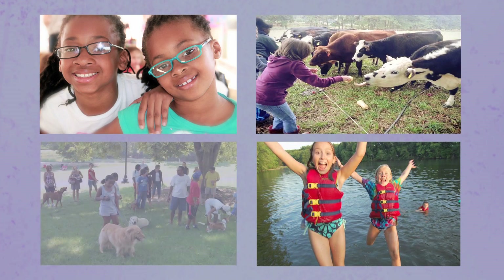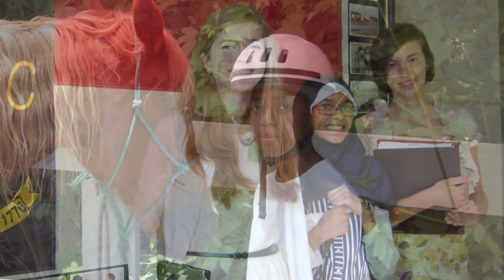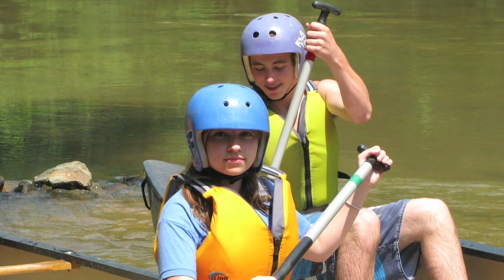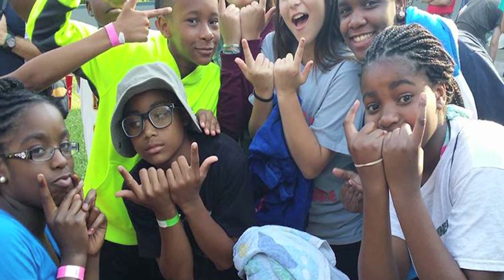As an integral part of Wake County Human Services, Wake County Cooperative Extension, and North Carolina State and North Carolina A&T Universities, Wake County 4-H works collaboratively with these and other organizations to ensure that all Wake County youth have access to resources and can develop the skills they need to succeed.